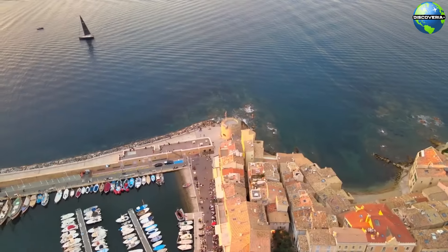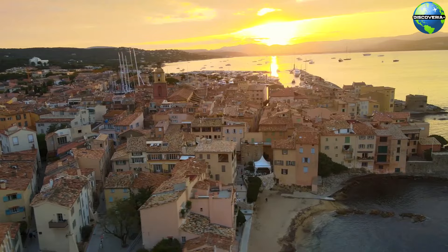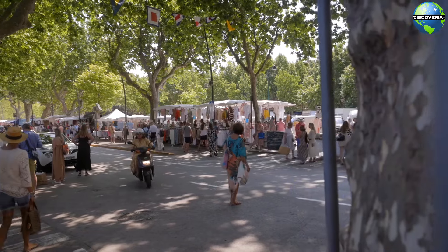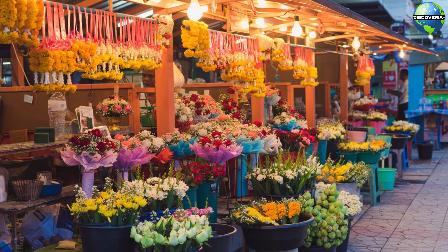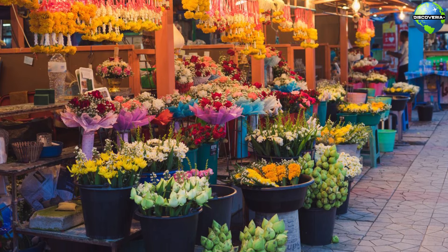No visit to Saint-Tropez would be complete without exploring the Place d'Élysse market. Held on Tuesdays and Saturdays in a shaded square, this vibrant market is a feast for the senses. You'll find a wide array of goods, including fresh produce, local cheeses, olives, flowers, and handcrafted items.